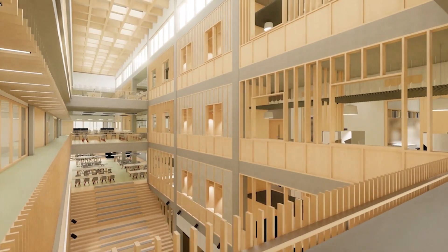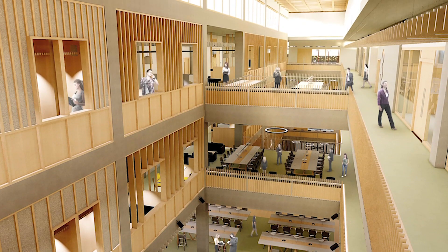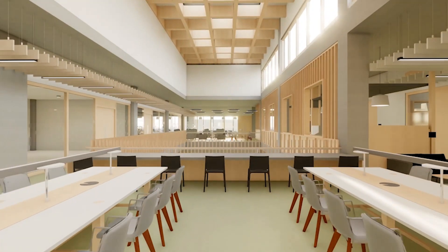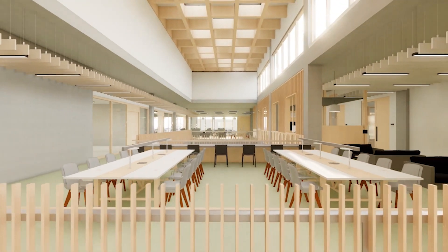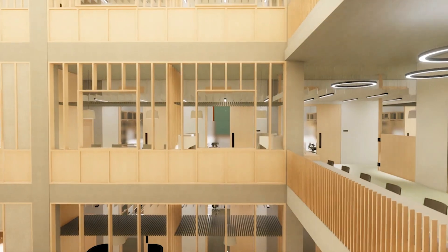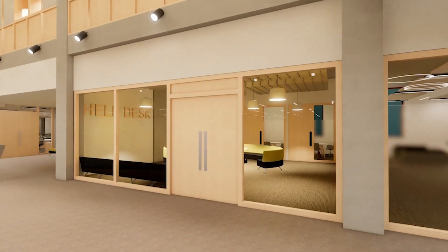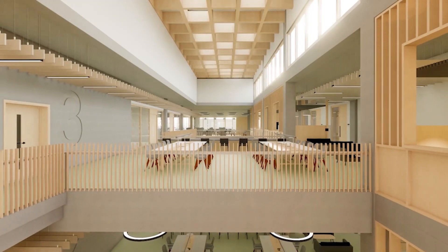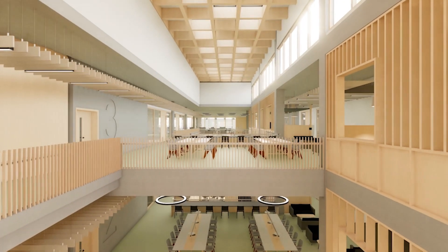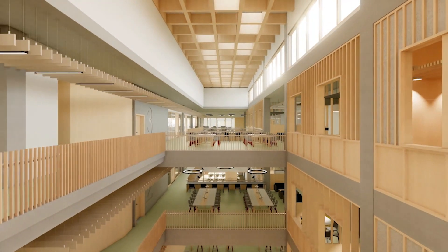Exposing the soffits of the floor slabs creates a challenge for the acoustic performance of the building, so we've introduced ceiling baffles suspended from the exposed concrete soffit of the floor slabs to absorb sound and stop reverberation, which would otherwise make the building too echoey. This material hanging from the soffits has been carefully coordinated with the engineering services to make sure both elements work in a complementary way and provide a real visual clue of how the building is working.